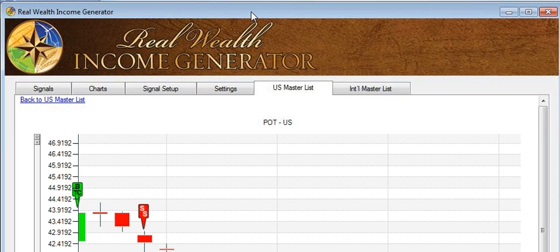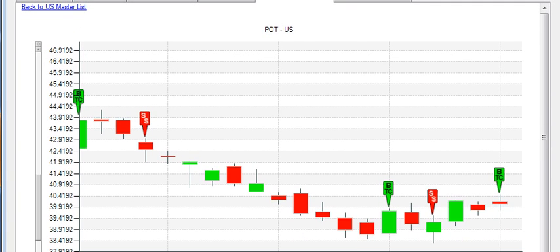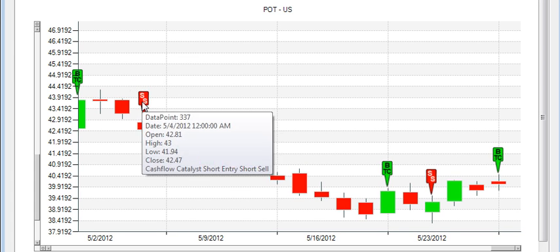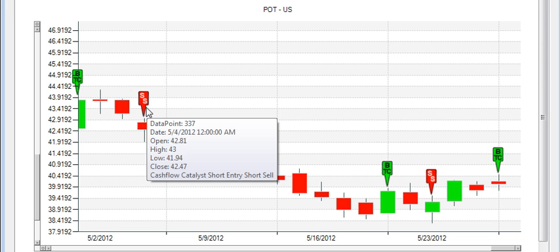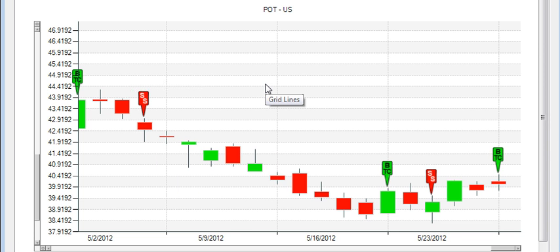I'm going to bring up a typical trade with the Real Wealth Income Generator by looking at a chart of POT — potash. This is a fairly recent trade, and you can see that the trade alert software signaled a sell short alert using the cash flow catalyst method to get short right here on the open of this candle. We get short right here on the open and we're going to place our initial stop right above this high. When placing the initial stop, you want to give the market some room so that market noise doesn't bounce you out prematurely.